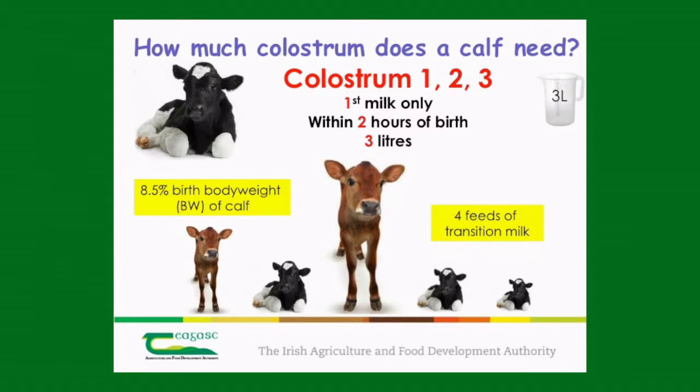The first step is colostrum management. There's a simple rule to remember: colostrum one, two, three. It's the first milking and only the first milking of the cow, because antibodies in colostrum have halved by the time of the second milking. So it's only the first milking we're interested in. You have to give that milk to the calf within two hours of birth, because after this the ability of the calf to absorb the antibodies from the colostrum is reducing, and by 24 hours of age it has ceased completely.